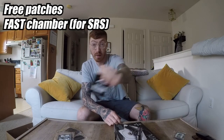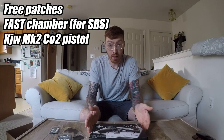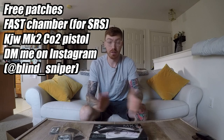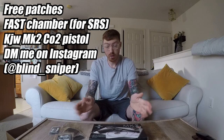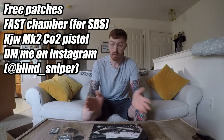One last quick overview of the giveaway: free patches, Silverback Fast Hop-Up Chamber, and a KJ Works Mark II CO2 non-blowback pistol. Just DM me on Instagram that you want to enter — I think it's pretty simple. You don't have to tag me, you don't have to tag your friends, you don't have to share anything in your feed that you don't want. Just send me a DM.